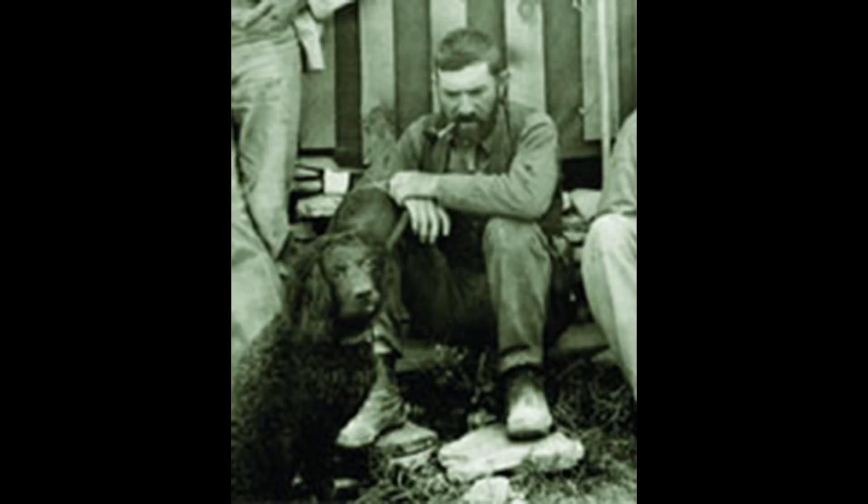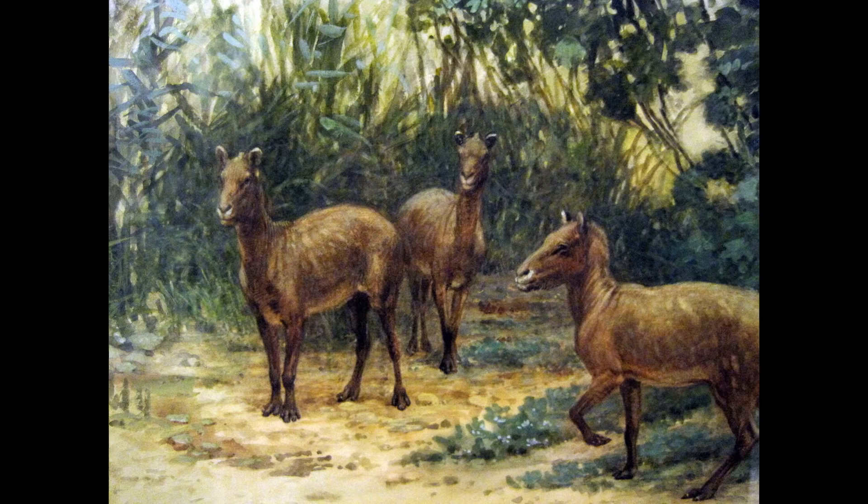In 1896 both Marsh and Cope had died, leaving the decision to a new generation of paleontologists. Jacob Wortmann, hoping to get a job at Yale University, began an ambitious study of Marsh's fossil mammal collection there. He concluded that the valid taxon was Hyracotherium and that Cope was partly right in using Richard Owen's name. Wortmann synonymized Cope's name Ectoconium and Marsh's name Eohippus under the much older name Hyracotherium.